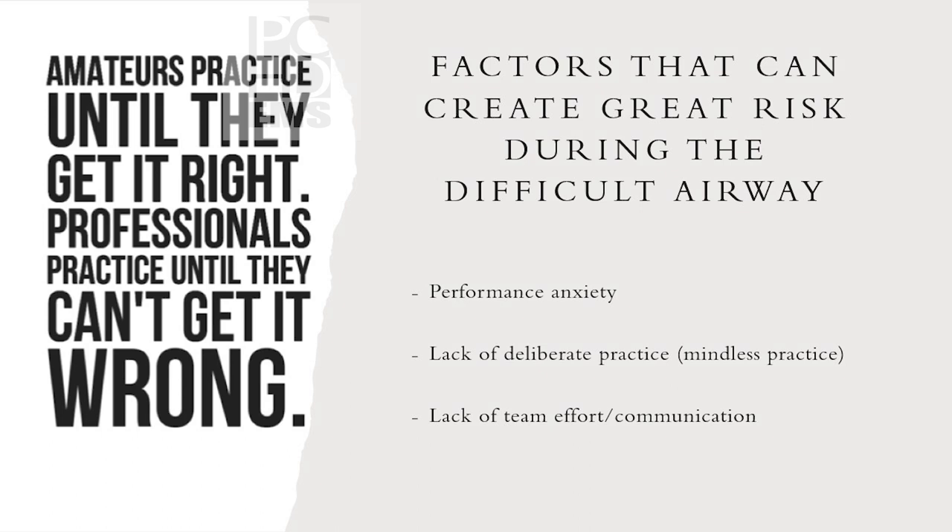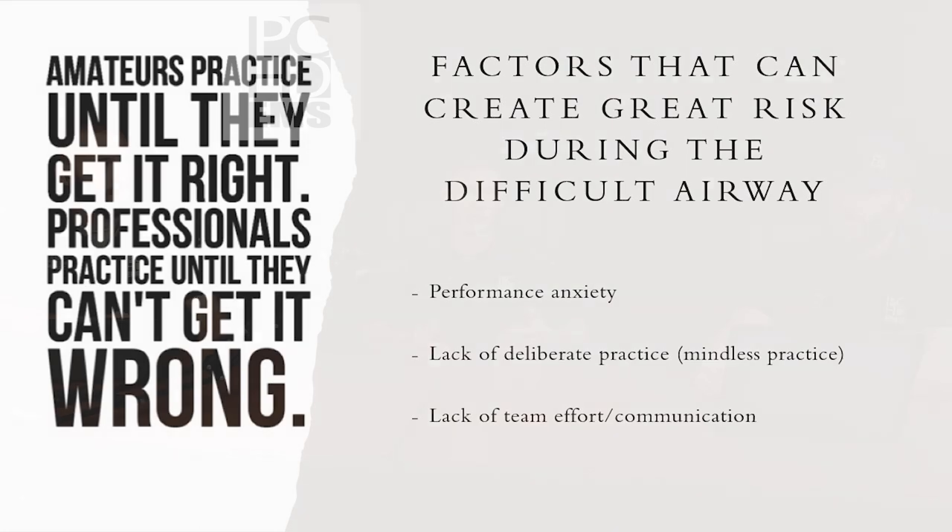To combat stressors of intubation, you need to address performance anxiety and the lack of deliberate practice. Mindless practice sets you up for failure — if you're going into the training room with the mannequin flat and just intubating and walking away, you're not building the right muscle memory. Use a holistic approach: set the mannequin up on the stretcher at 90 degrees, put a nasal cannula and non-rebreather on, get all your equipment out. I've forgotten to inflate the cuff in real life probably because I practiced just putting the tube in and walking away.